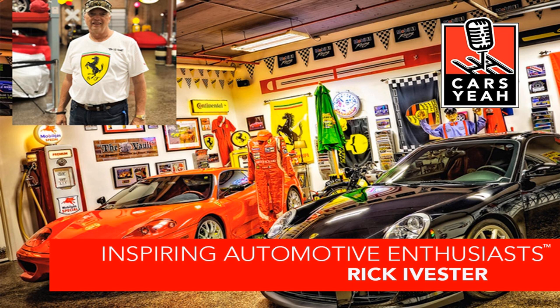Do you have a website where people can go and learn more? I do — www.thevaulttampabay.com. I encourage you to go to the customer testimonial page. I've been blessed with some good customers who wanted to leave their feedback. I'll make sure I put a link to that on Rick's show notes page on the Cars Yeah website.